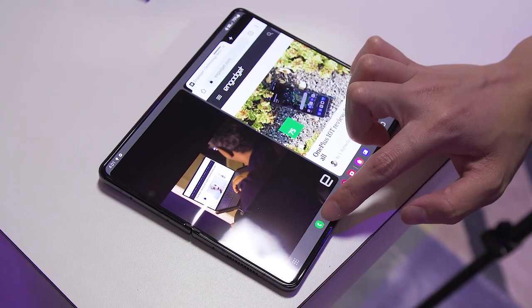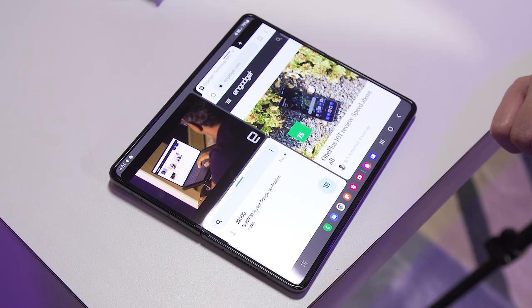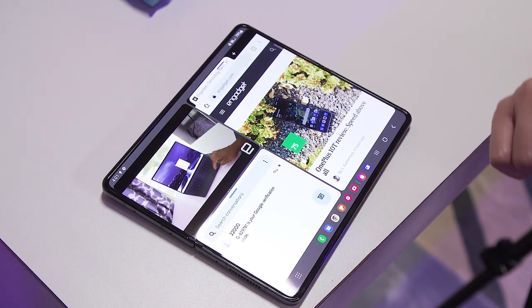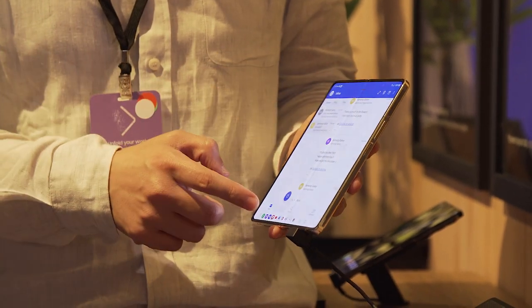With the new taskbar, you can now run up to three apps at once side by side and configure them how you want. Samsung has also been working with developers to encourage them to make full use or better use of this larger screen.